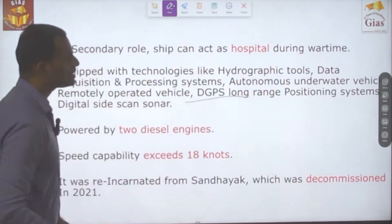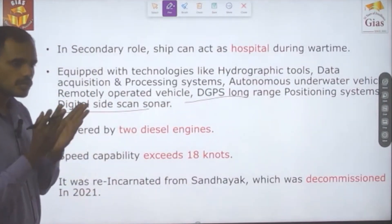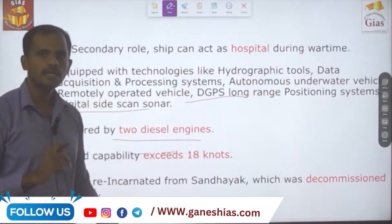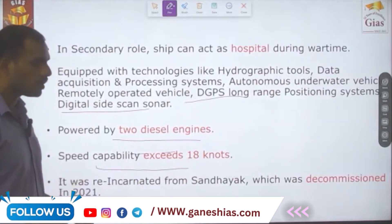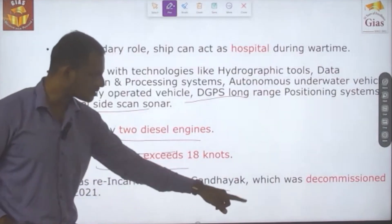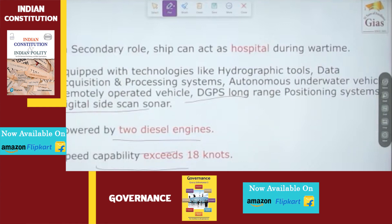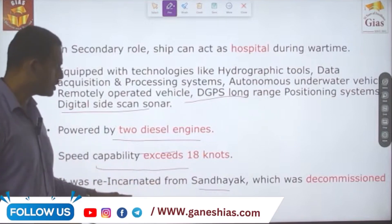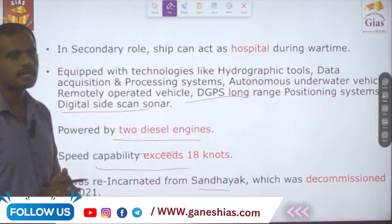Additional technologies include DGPS and digital side-scan sonar. The ship is powered by two diesel engines with a capacity to reach up to 18 knots. It was re-commissioned from the previously decommissioned INS Sandhyaak, which was decommissioned in 2021.